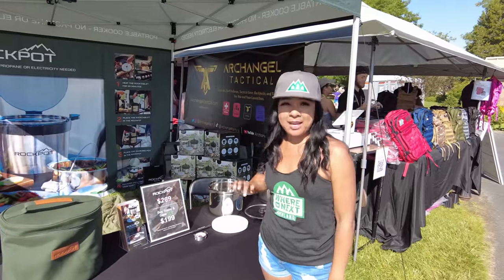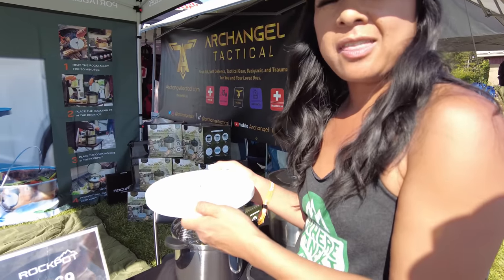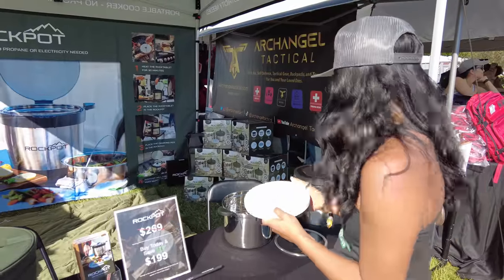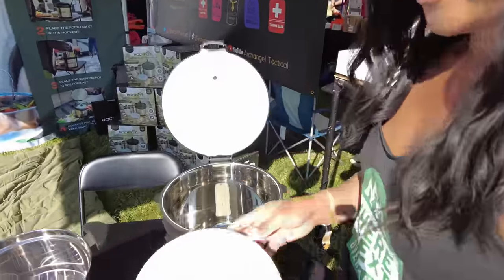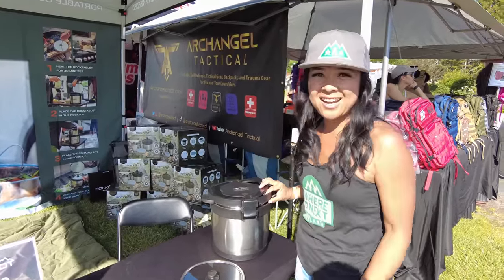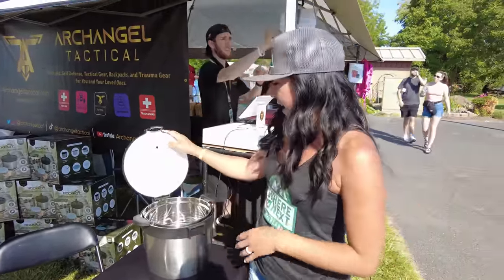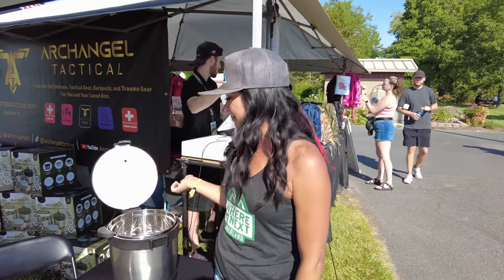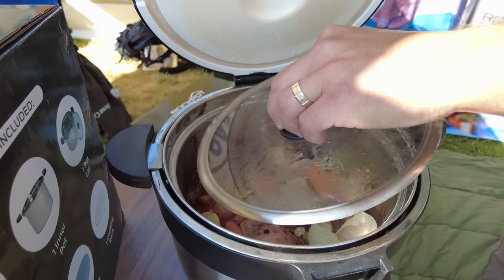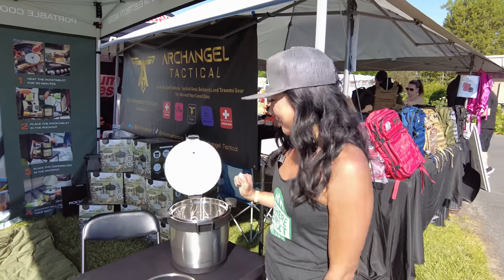I found my new favorite thing at Expo — it's the Rock Pot, which allows you to cook food without any propane or electricity. You heat it up, takes about 30 minutes on a grill or fire. The food goes inside, you close it up, and you can carry it around. It's double-walled so you don't have to worry about touching it when it's hot, and it takes a couple hours to cook. This is like a Dutch oven meets a slow cooker — a total game changer.